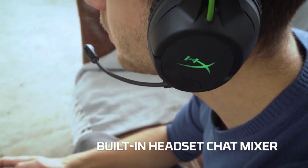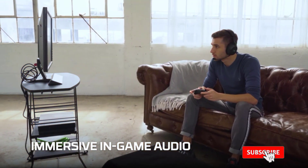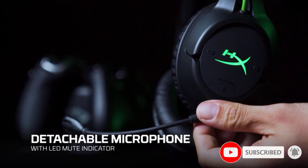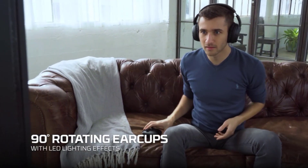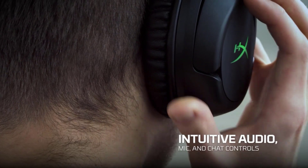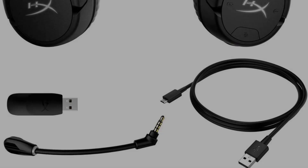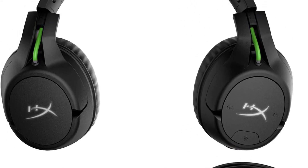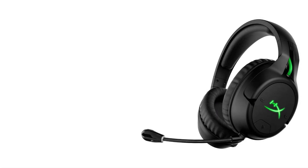The memory foam cushions provide great comfort, and the headband clamps down enough to provide a good seal. The headset comes with hassle-free surround sound, meaning you won't have to fiddle around in an app to get it working — just plug and play. The headset sounds great when gaming, and distinguishing where sounds are coming from is easy, with the headphones providing a good soundstage.